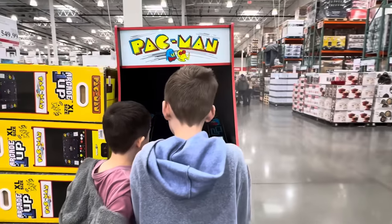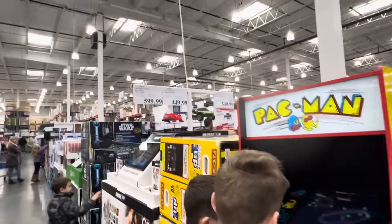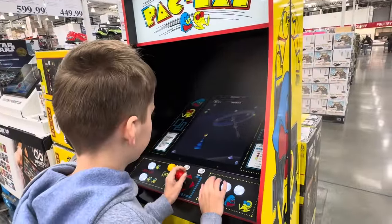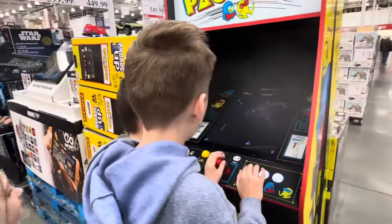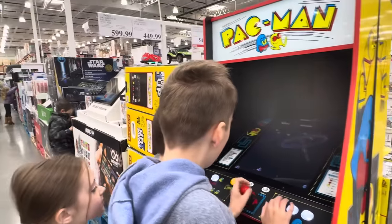How about we get into the gifts? The Pac-Man Arcade — this is a serious arcade and it's $599.99. It also has other games including the Galaxy Arc.